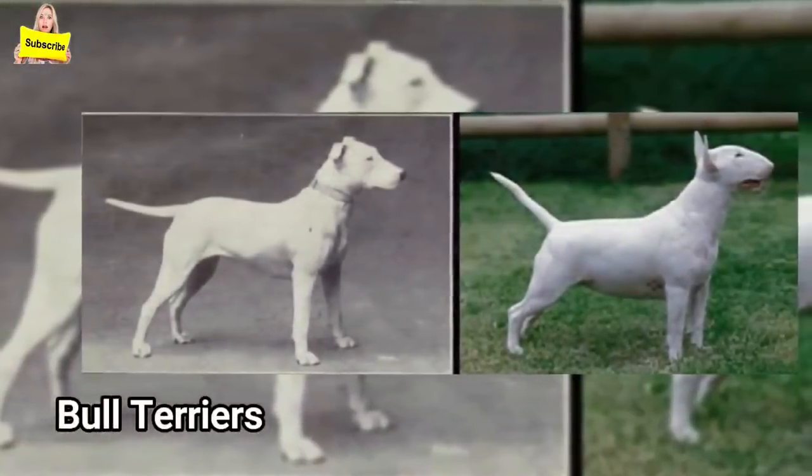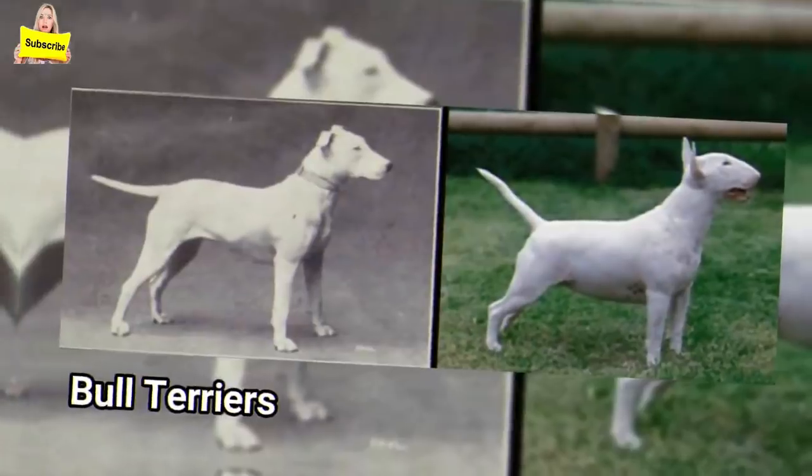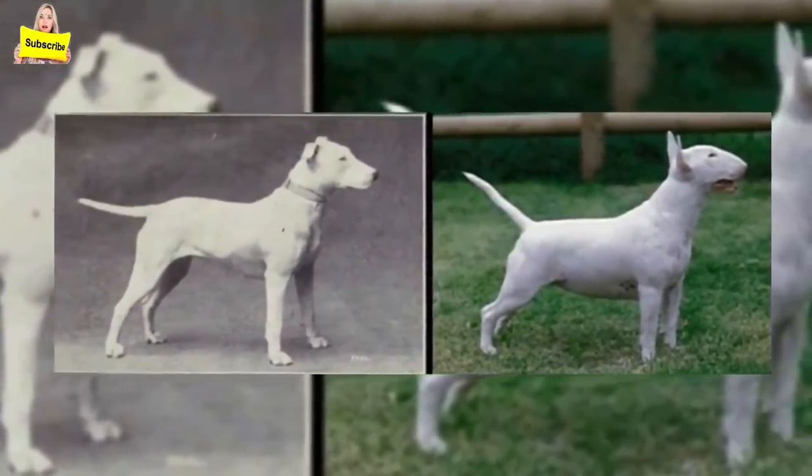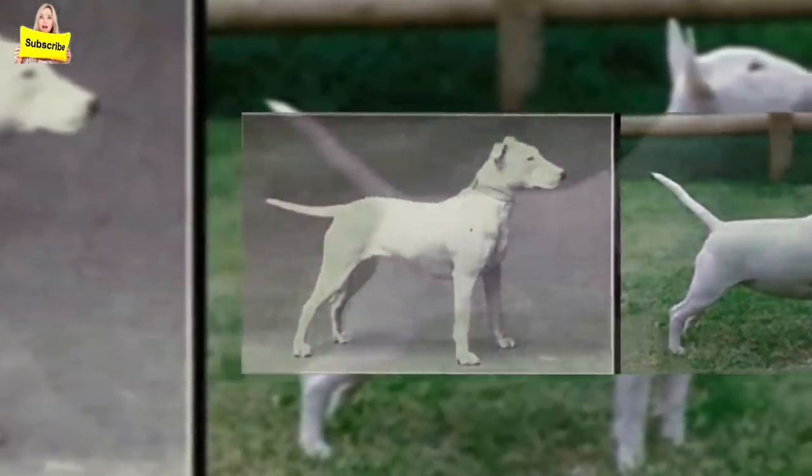Bull Terriers: Bull Terriers have changed dramatically in a hundred years. Selective breeding has caused them to have teeth problems, skin allergies, compulsive tail chasing, and a deformed skull.